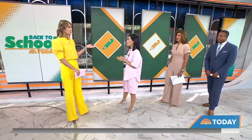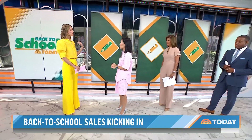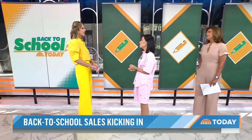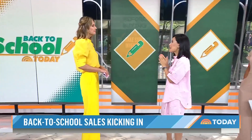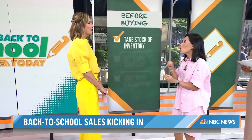In some parts of the country, school starts in a week or two. August is right around the corner, so it's not really too early. We talked to Andrea Warrock, a money-saving expert. The first thing you need to do is take an audit of all the supplies you already have.